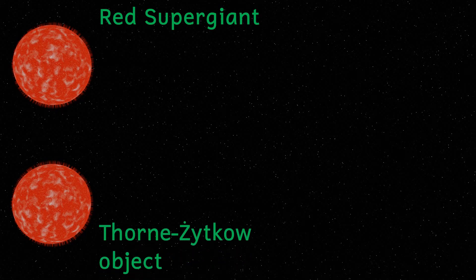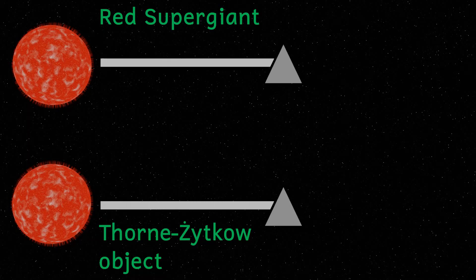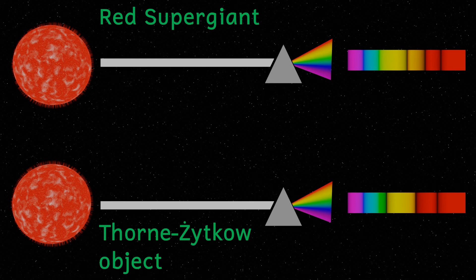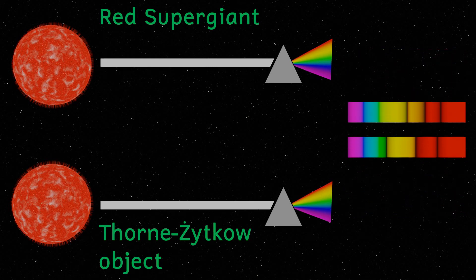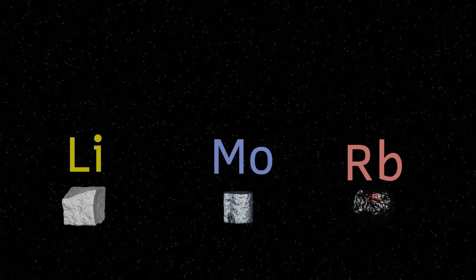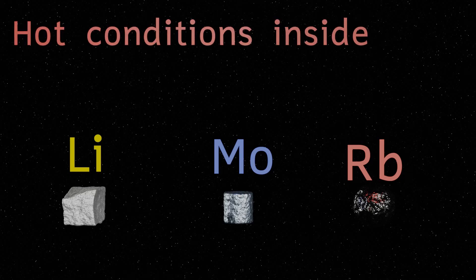So how do we detect these things? Essentially they look just like red supergiants — all the interesting stuff is going on deep within the star. We can tell a lot about stars by looking at their spectra: we shine the light from a star through a prism to separate the different colours of the light. Different chemical elements absorb light of different wavelengths, a bit like a sodium streetlight that is orange in colour. This allows us to tell which elements are present in a star. In a TZO, we would expect to find more lithium, molybdenum, and rubidium than in a normal red supergiant, because these elements can form in the hot conditions found inside a TZO.